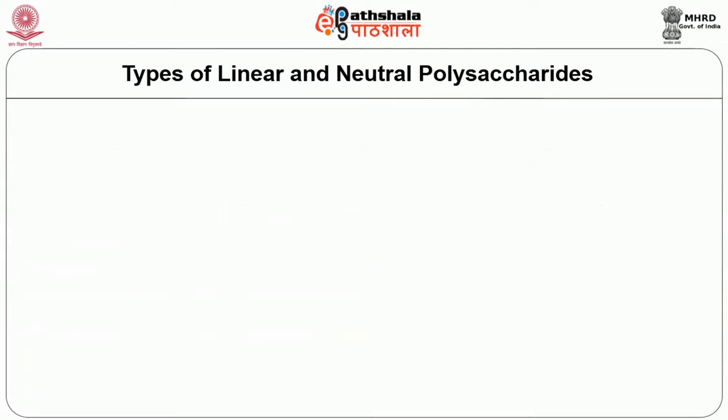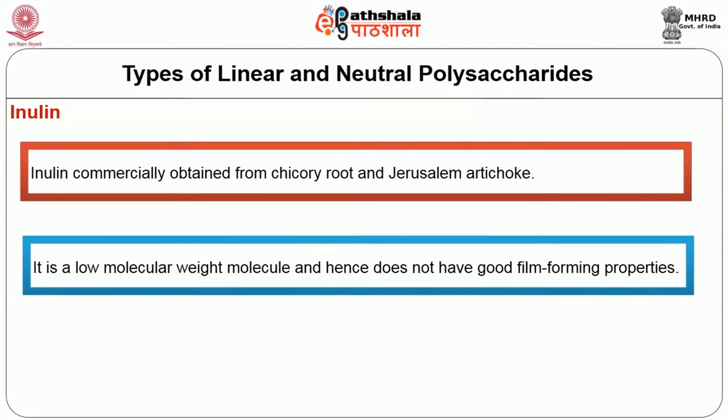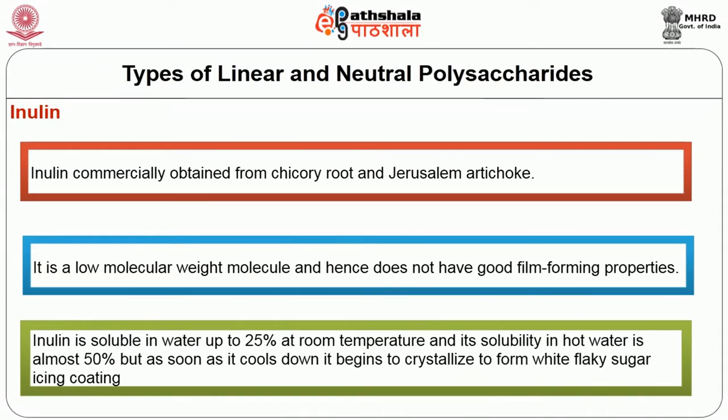The next type of linear neutral polysaccharide is inulin. Inulin is commercially obtained from chicory and Jerusalem artichoke. It is a low molecular weight molecule and hence does not have good film-forming properties. It is water soluble only up to 25% at room temperature, and its solubility in hot water is almost 50%, but as soon as it cools down it begins to crystallize to form a white flaky sugar icing coating.